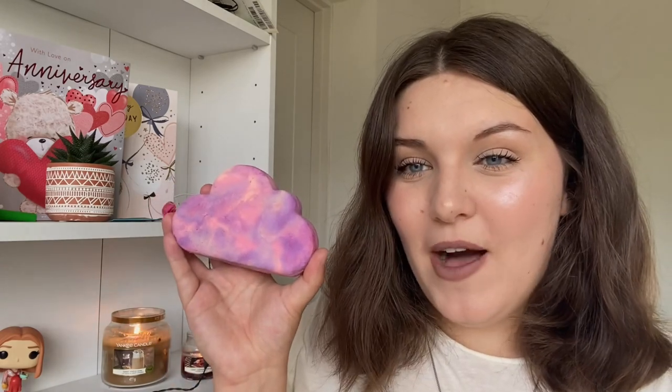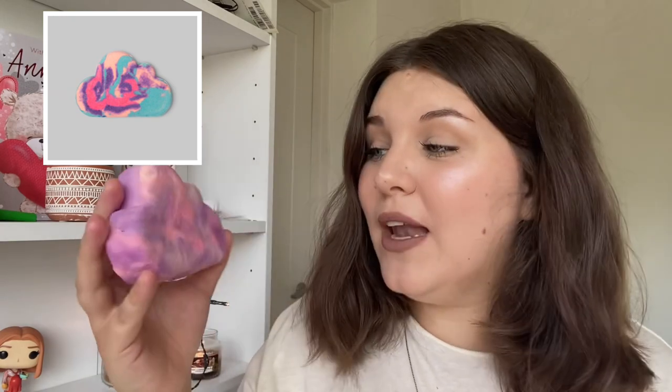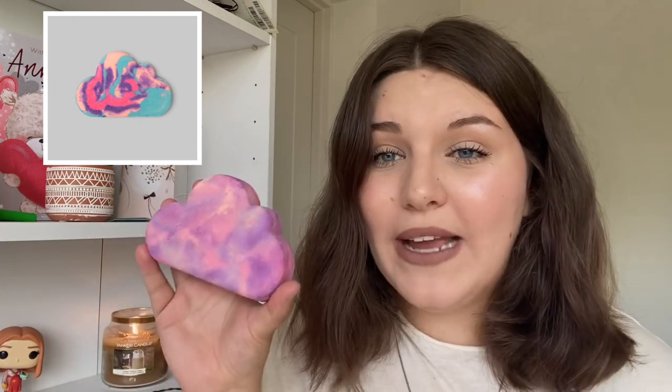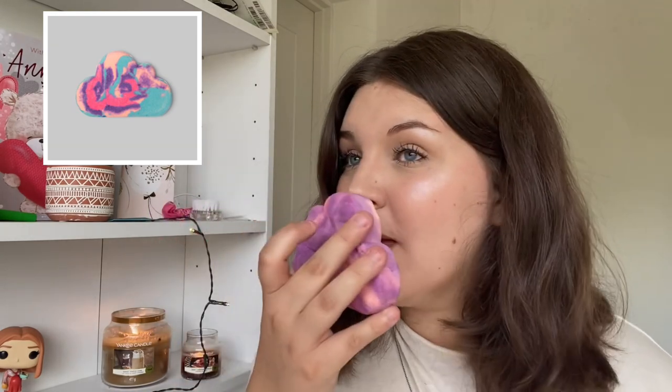Next up is one of my absolute all-time favourite bubble bars — the Sleepy bubble bar — and it is an absolutely gorgeous bubble bar as you can see. It's in the shape of a cloud, with beautiful colours — purple and pink and white all mixed together. It smells just like the sleepy scent, and because it's a gigantic bubble bar you can get about five to six baths out of this.